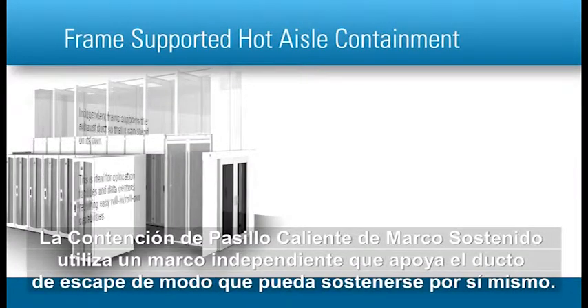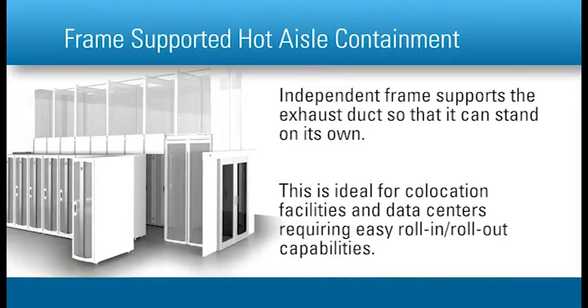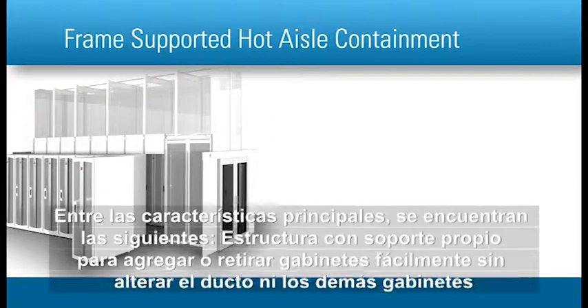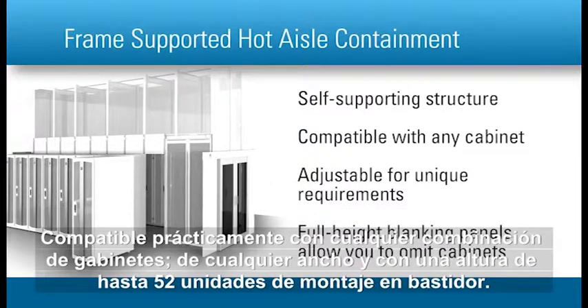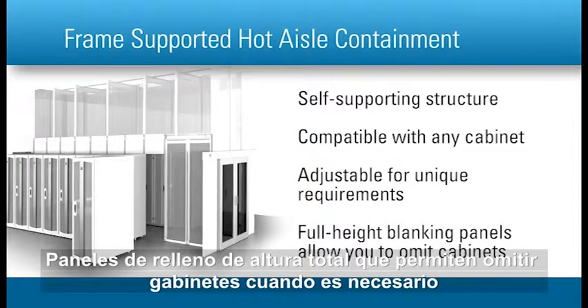Frame-supported hot aisle containment uses an independent frame to support the exhaust duct so that it can stand on its own. This is ideal for co-location facilities and data centers requiring easy roll-in roll-out capabilities. Key features include a self-supporting structure for easily adding and removing cabinets without disturbing the duct or other cabinets, compatible with virtually any mix of cabinets, any width and up to 52 rack-mount units high, adjustable beams, supports, and panels to accommodate unique site requirements, and full-height blanking panels that allow cabinets to be omitted when required.